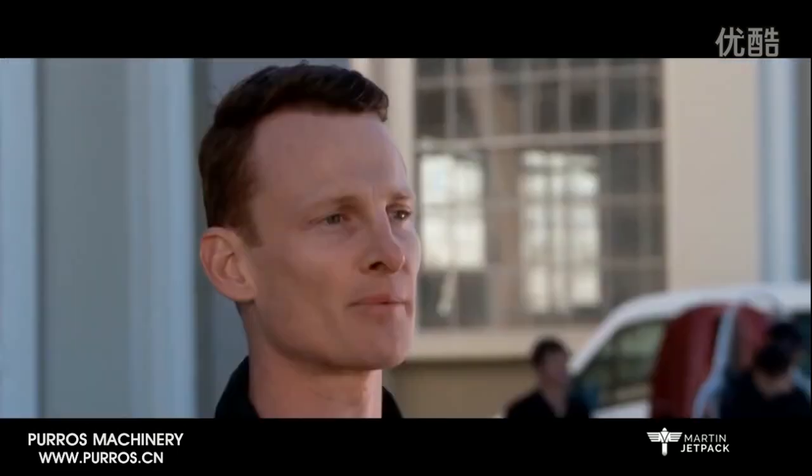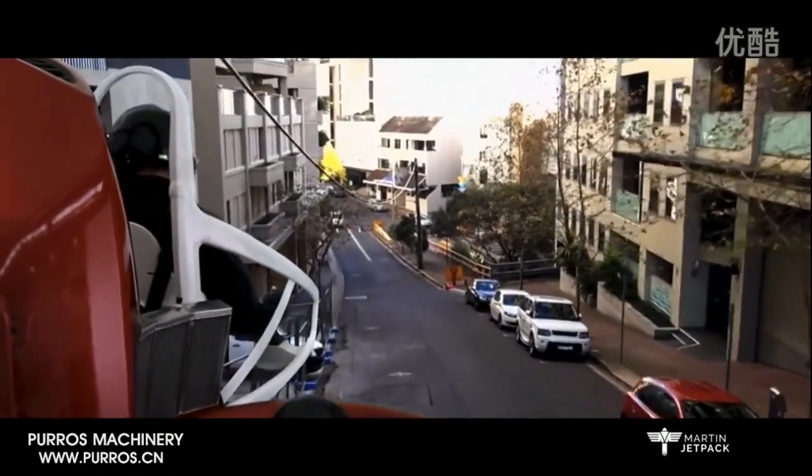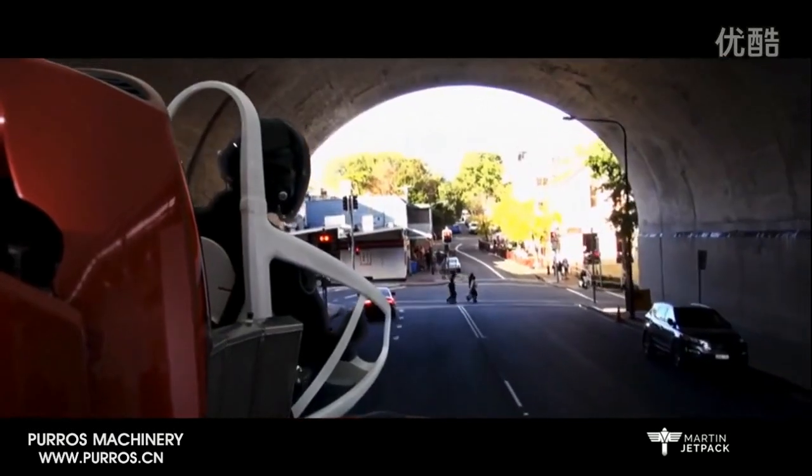With its small dimensions, it can operate in confined spaces, close to or between buildings, near trees or in other areas that larger VTOL aircraft, such as helicopters, can't access.